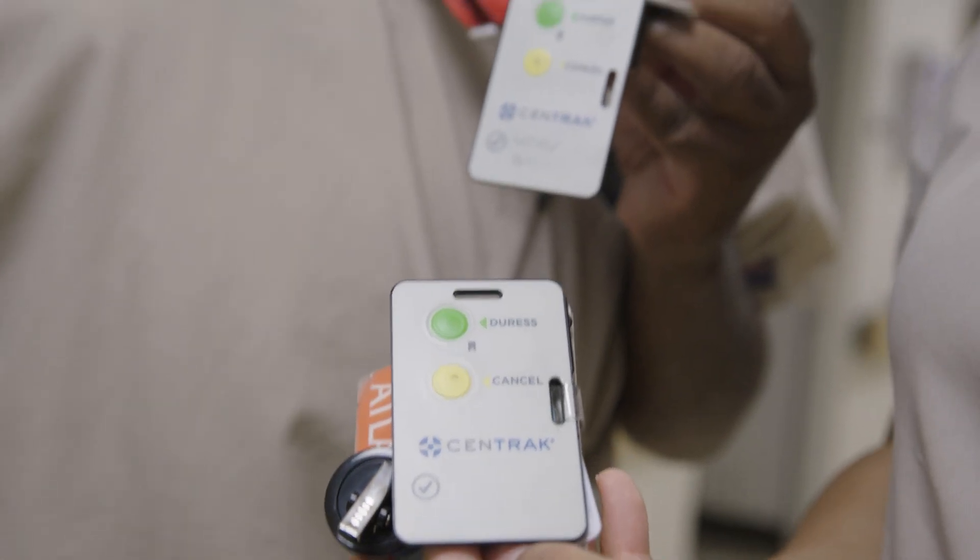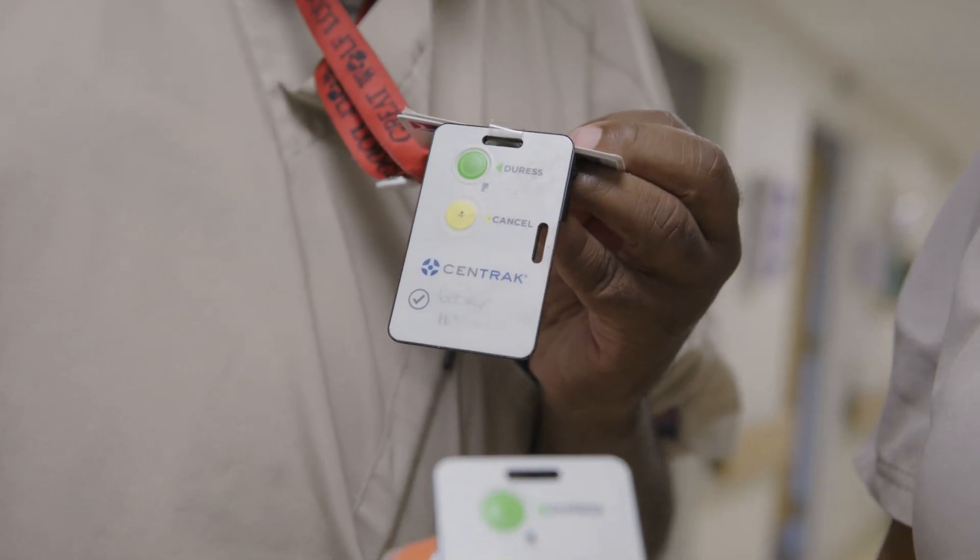This will transform tomorrow by offering our patients that transparency and comfort of being safe. The staff badges will have a duress button. Similar to what it's used for today, if they need to call a duress call to security, they can press the button on their tag or badge and that will immediately notify our security team so they can react to it quickly. I'm excited to see how all of these changes transform our community and our staff positively.